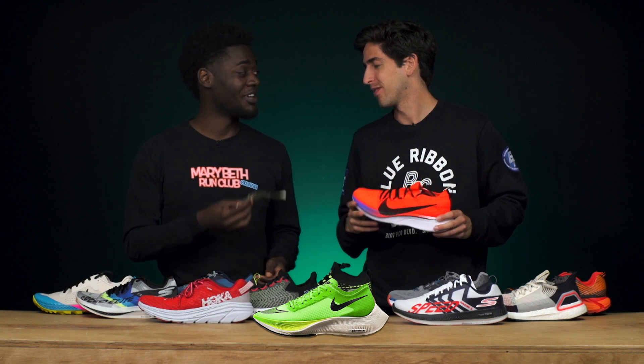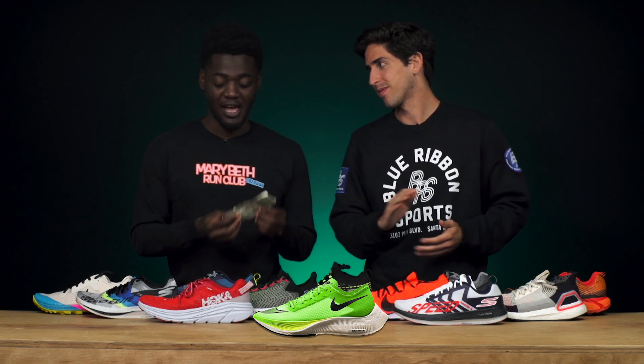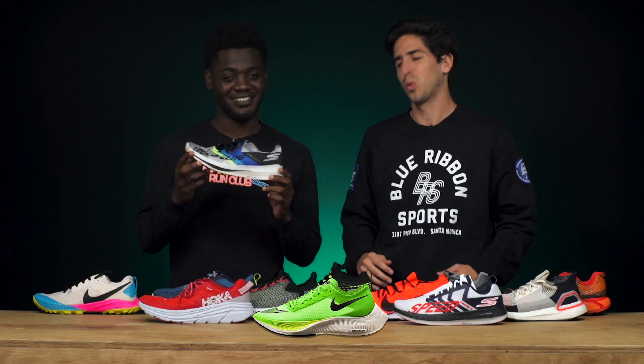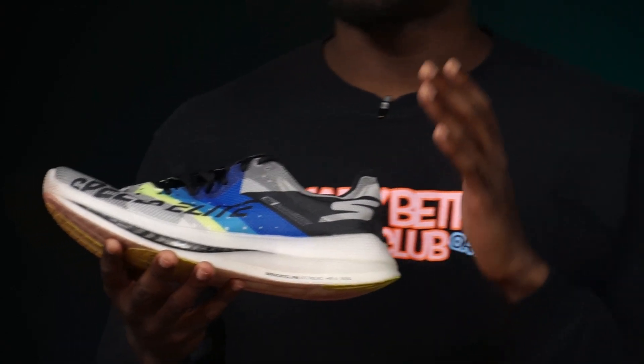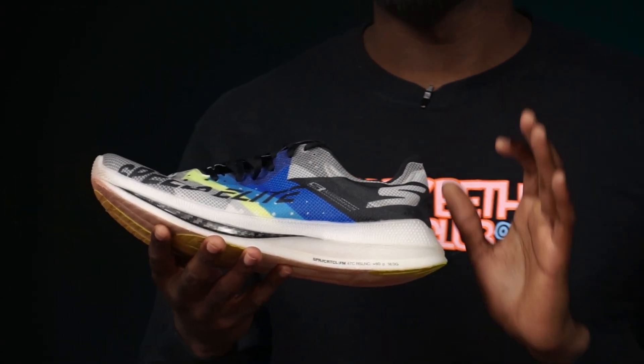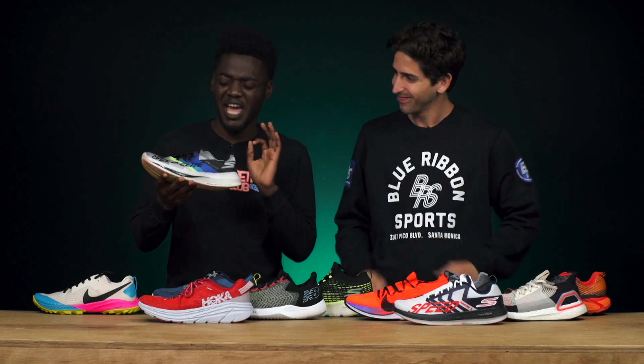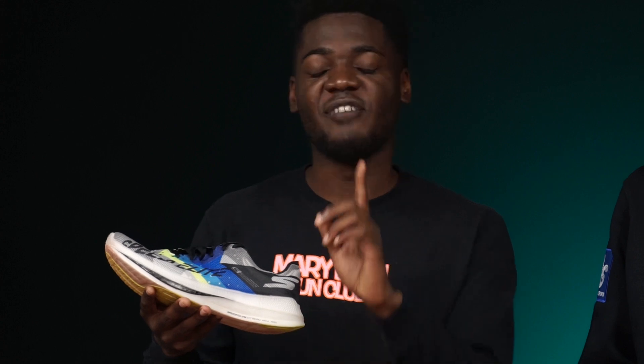Jamie says he better start saving up, but in the meantime he has a shoe with its own carbon plate: the Skechers Speed Elite. The Speed Elite is just like Jamie's favorite shoe, the Razor 3, but with a carbon fiber plate. It's still lightweight, still has that nice feel, with a little extra sparkle — and it's everything he needs at an affordable price.